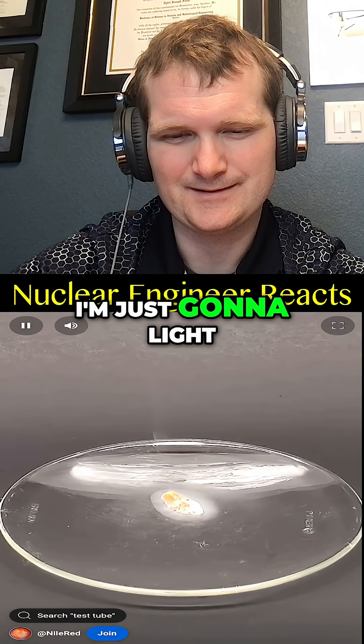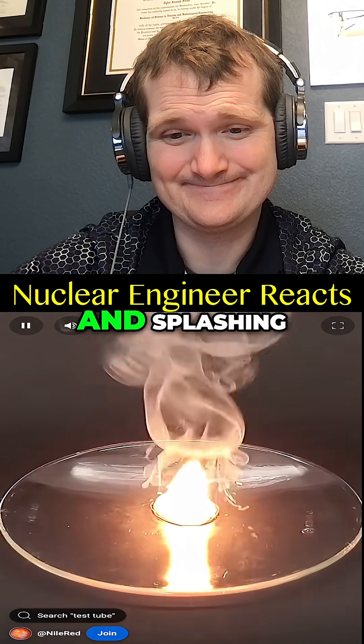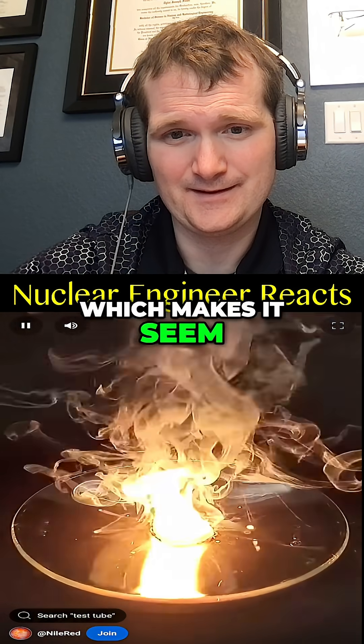To test this, I'm just going to light this small piece. It immediately starts burning and splashing, but I can put it out by just smothering it, which makes it seem not that bad.